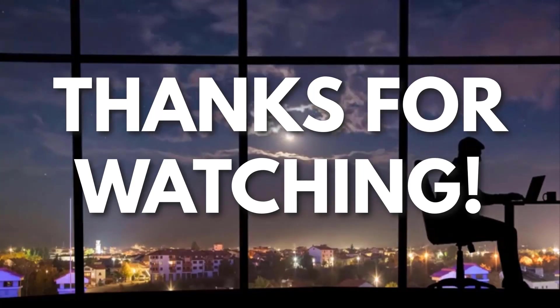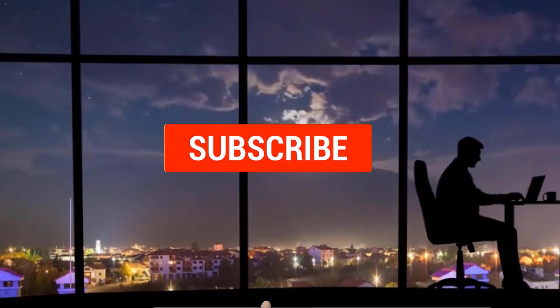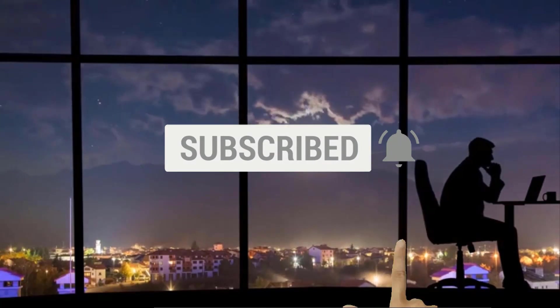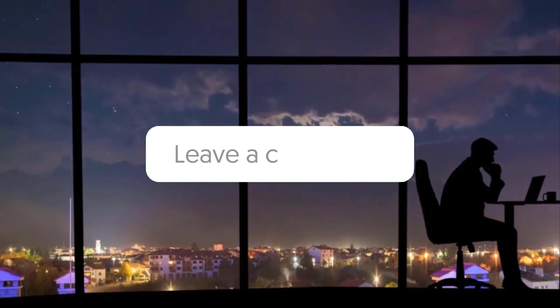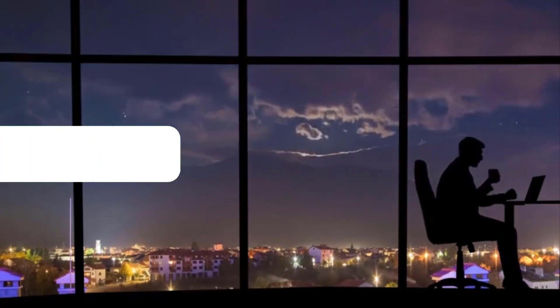Thanks for watching. If you liked this video and got some value from it, subscribe to the channel and don't forget to hit the notification bell, as I release one video every day with my selection of winning products. Let me know in the comments which product did well for you, and see you tomorrow for another episode of Sell This Now!